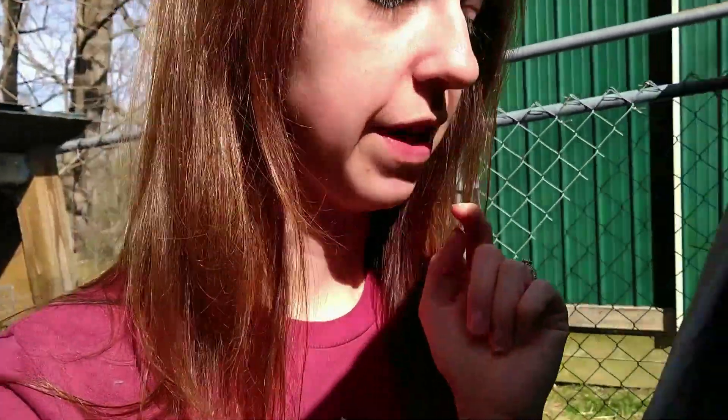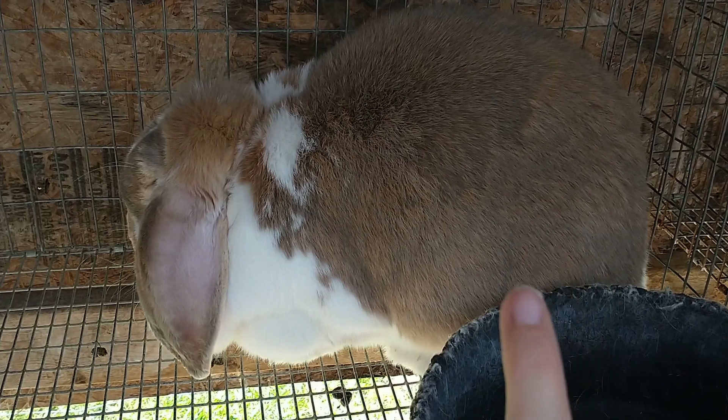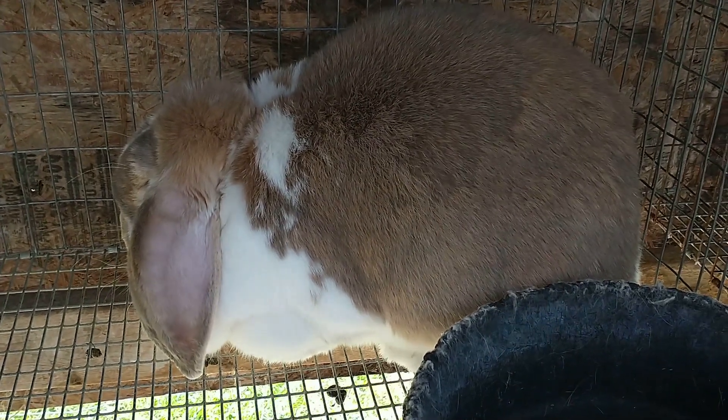If you notice they're trying to pick stuff up or pull fur from their dewlap, which is normal, then definitely give her a box. The reason I don't give it to them too early is because they will turn it into a toilet. Even if they'll nest with it later, that's not healthy for the babies to be born in. That's why I typically give the nest box two days early.